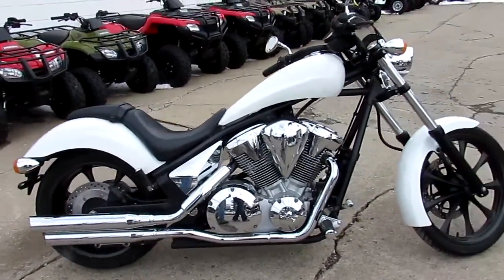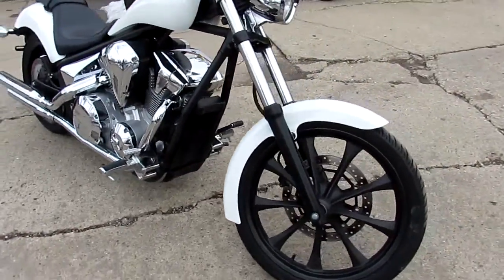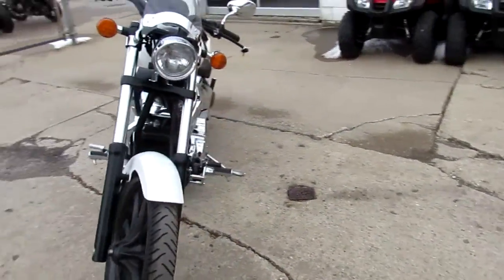2011 Honda Fury 1300 — we've got this thing priced right at $7,799. Visit our website, it's ApprovalPowerSports.com. We've got guaranteed financing.